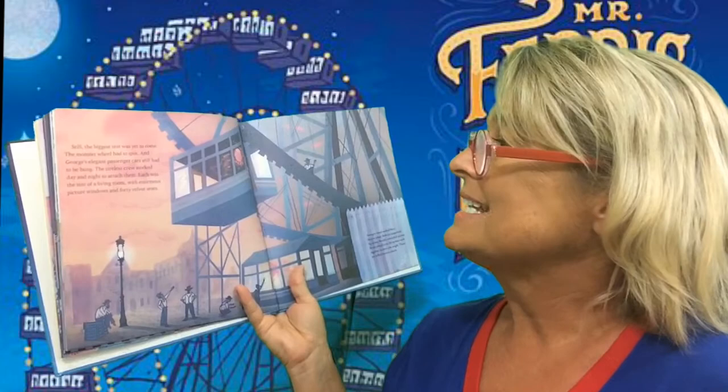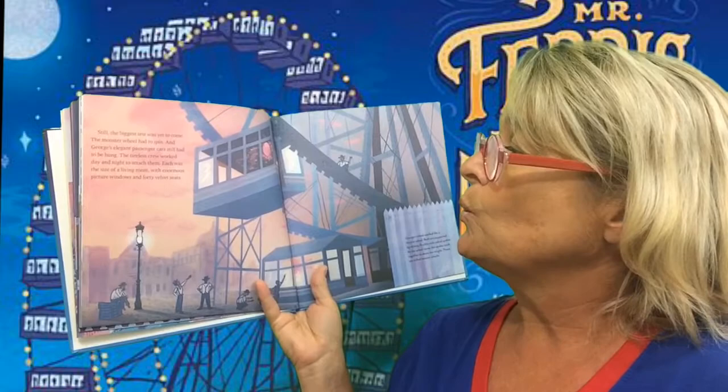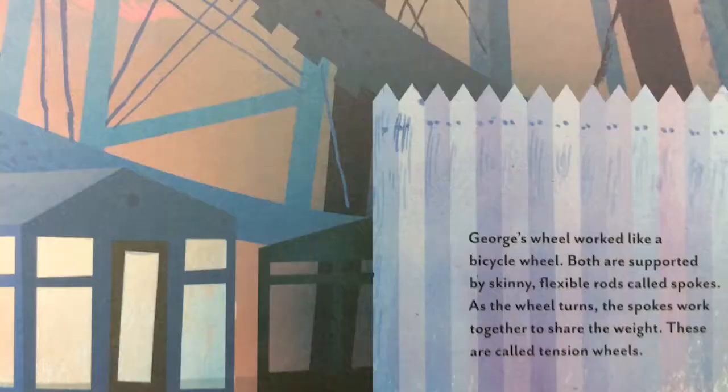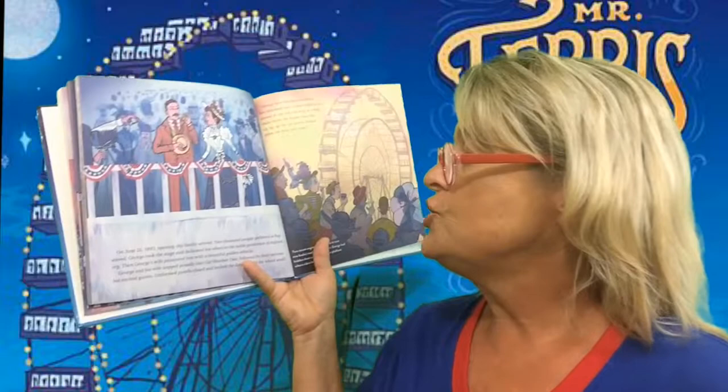Still, the biggest test was yet to come. The monster wheel had to spin. And George's elegant passenger cars still had to be hung. The tireless crew worked day and night to attach them. Each was the size of a whole living room with enormous picture windows and 40 velvet seats. George's wheel worked like a bicycle wheel. Both are supported by skinny, flexible rods called spokes. As the wheel turns, the spokes work together to share the weight. These are called tension wheels.